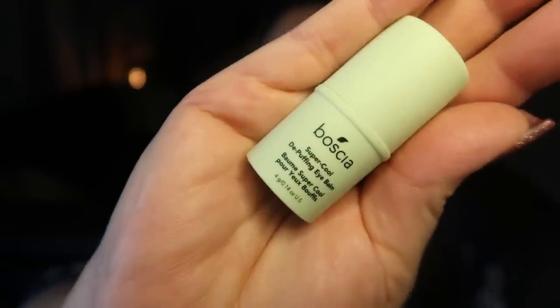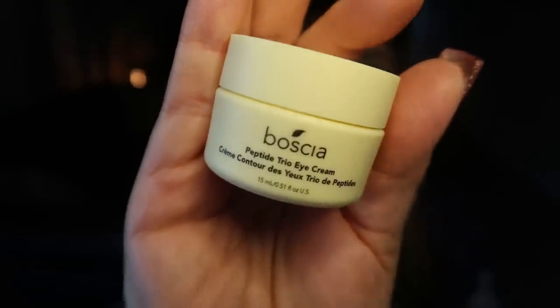Next is skincare. I picked up a pack of three skincare items at Costco — I'll link them below. The brand is Boshia. First is the Super Cool De-Puffing Eye Balm. This is fantastic. If you wake up with puffy eyes or allergies, this minty balm goes under and above your eye and it truly helps de-puff. Love this.